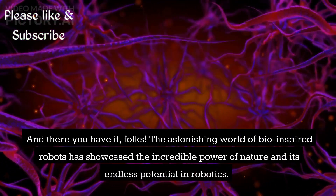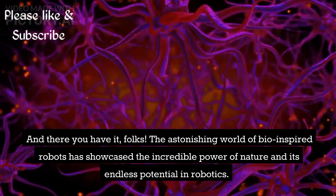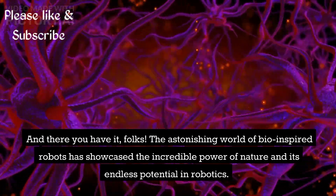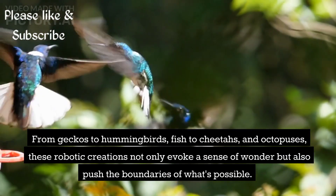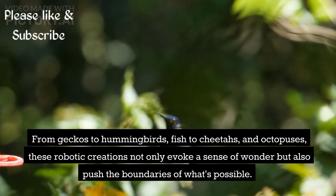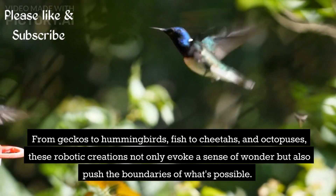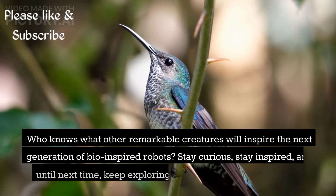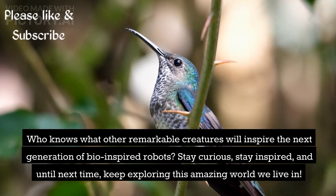And there you have it, folks. The astonishing world of bio-inspired robots has showcased the incredible power of nature and its endless potential in robotics. From geckos to hummingbirds, fish to cheetahs, and octopuses, these robotic creations not only evoke a sense of wonder but also push the boundaries of what's possible. Who knows what other remarkable creatures will inspire the next generation of bio-inspired robots?